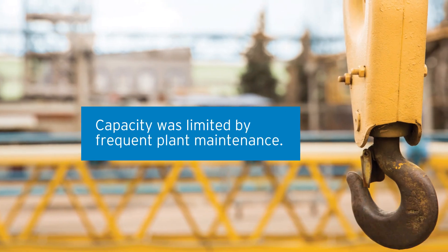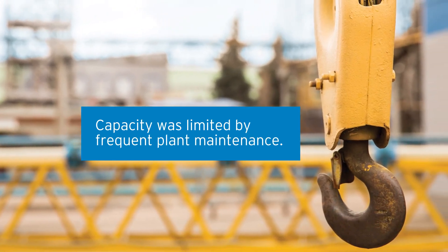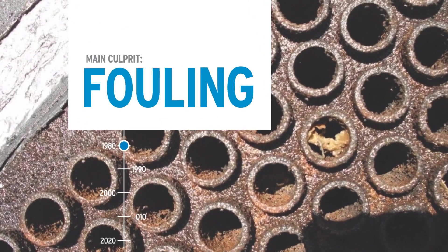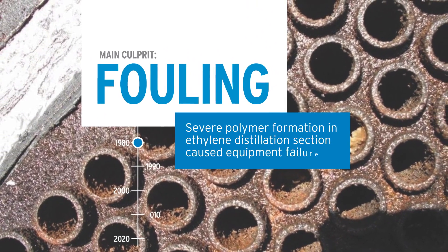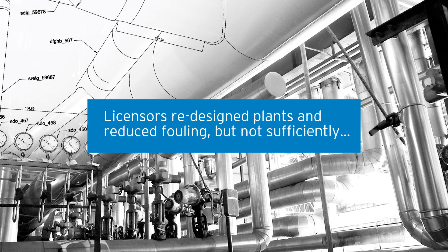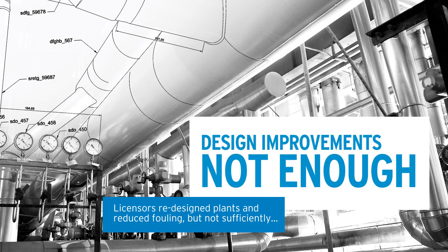But capacity was quickly limited by frequent plant maintenance. The average ethylene plant run length was just 18 months. The main culprit? Fouling. Severe polymer formation in the ethylene distillation section caused equipment failure. So licensors redesigned plants and reduced fouling, but not sufficiently — the improvements were not enough.